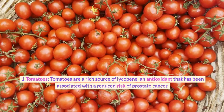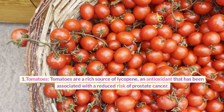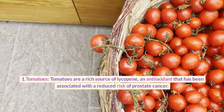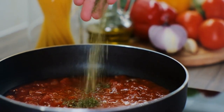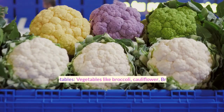1. Tomatoes. Tomatoes are a rich source of lycopene, an antioxidant that has been associated with a reduced risk of prostate cancer. Cooked or processed tomato products, such as tomato sauce and tomato paste, are particularly high in lycopene.